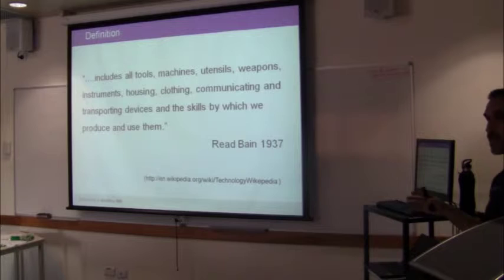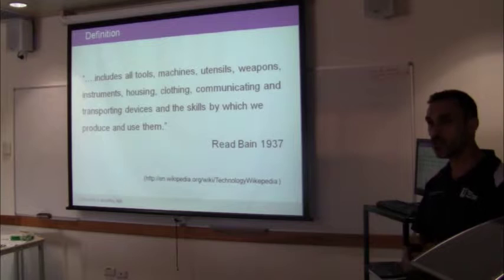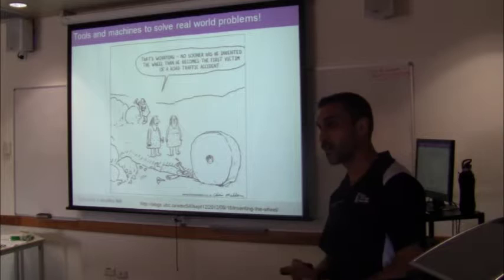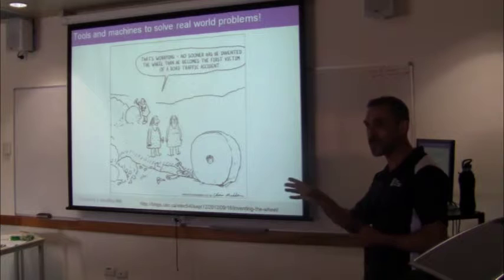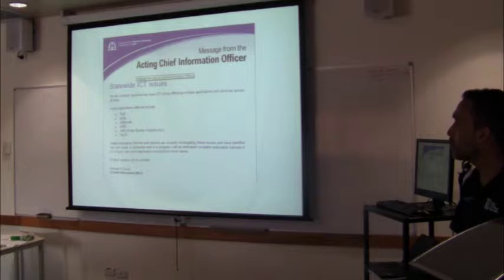A definition of technology going back to the 1930s includes all tools, machines, utensils, weapons, instruments, housing, clothing, communicating and transporting devices, and the skills by which we produce and use them. So technology is not just about the device, but about what goes in, what comes out, and how we implement it. In its simplest form, technology is tools and machines to solve real-world problems. But technology isn't always straightforward - it brings some problems with it. We can't just implement something without generally having some guidelines or rules about use, and something may evolve later that we didn't initially anticipate.